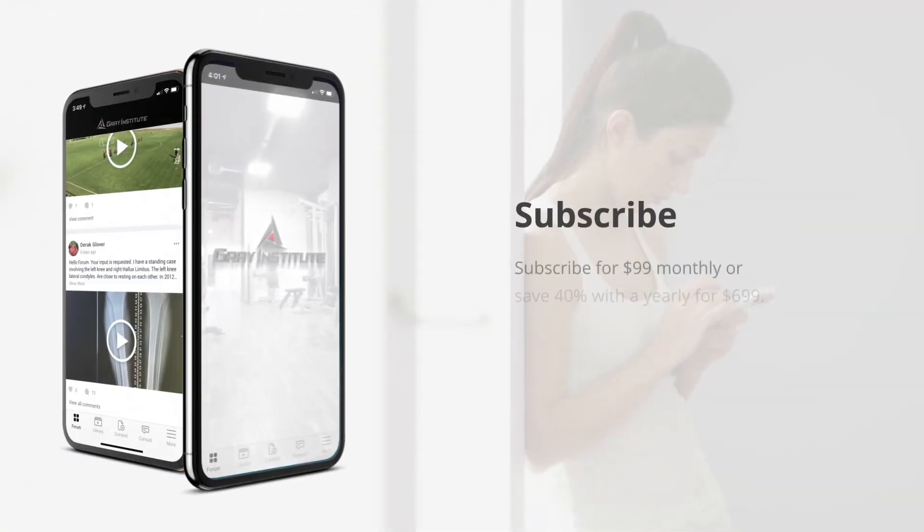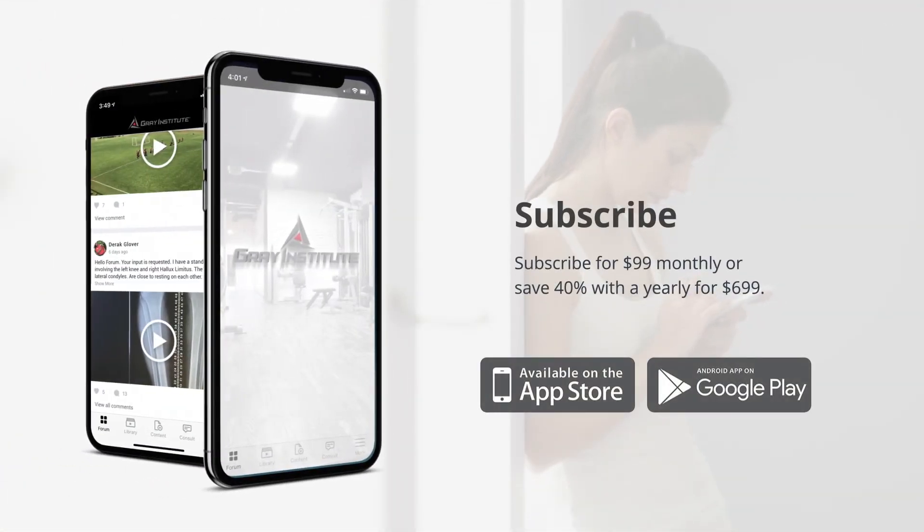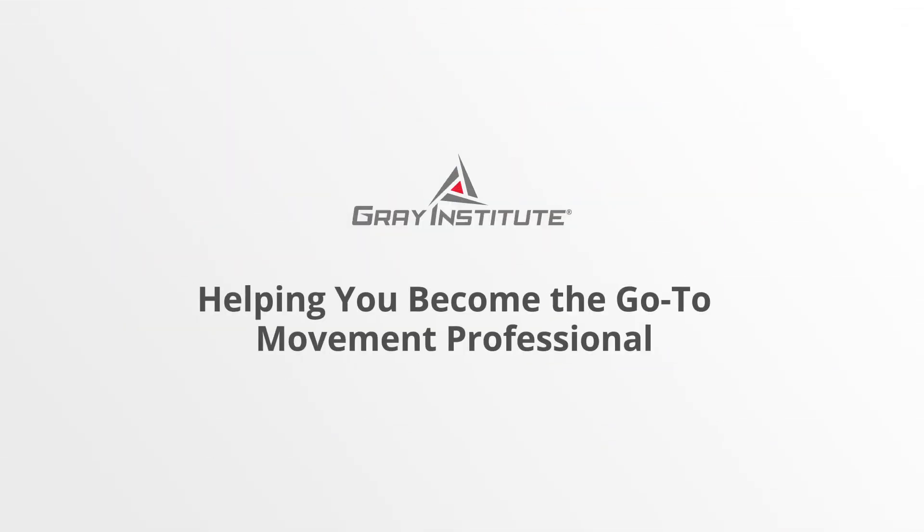For the tools to become the go-to movement professional, subscribe to the Gray Institute app for $99 a month, or save 40% and subscribe yearly for only $699. Gray Institute — the premier education for physical therapists, personal trainers, athletic trainers, chiropractors, and more.